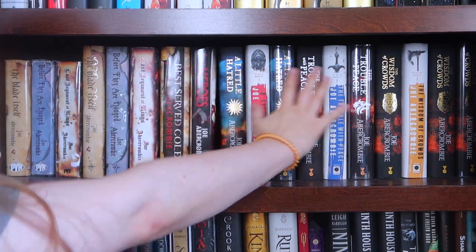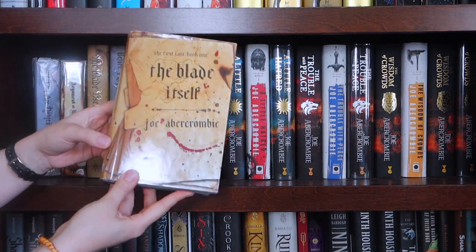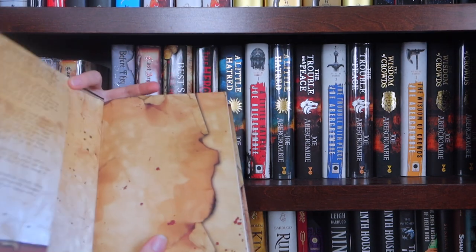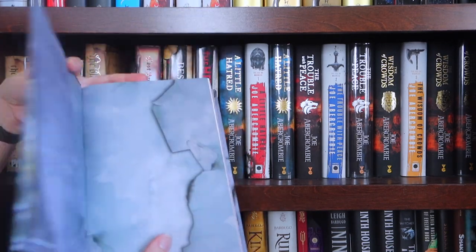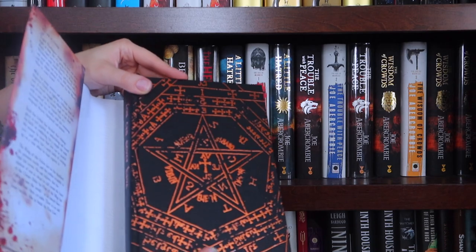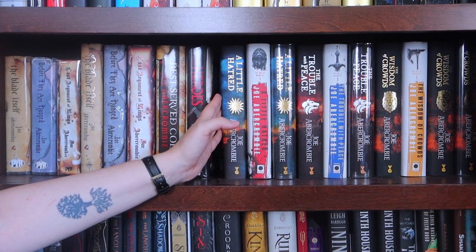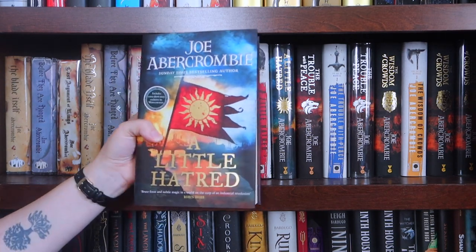The next one down is all First Law, at least all the First Law hardcovers. I have the original hardcovers released by Pierre of The Blade Itself, Before They Were Hanged, The Last Argument of Kings. And I have the Broken Binding editions which have sprayed pages: The Blade Itself, Before They Are Hanged, The Last Argument of Kings. I have the original hardcover of Best Served Cold, the original hardcover of The Heroes, and I have the original hardcover of Red Country but it's in my wrap-up stack because I read it in July. This is the Waterstones edition of A Little Hatred.